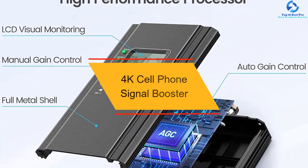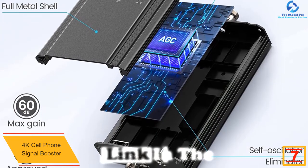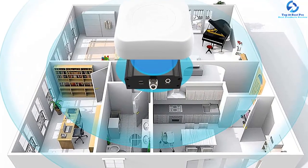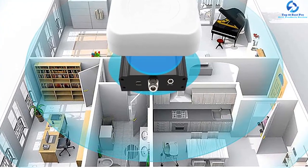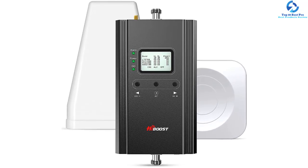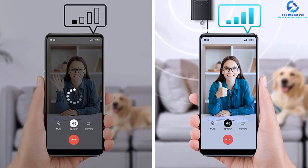At number 7, we have the 4K Cell Phone Signal Booster. It comes in three different variants, and the one highlighted here can boost signal over 4000 square feet, covering your entire premises. It supports networks like T-Mobile, Sprint, and US Cellular, and is compatible with 2G, 3G, and 4G LTE — so every mobile carrier works. You can monitor performance via the company's app, check signal strength, and it supports up to 100 users with a gain of 60 decibels. LED indicators show the status of the booster.